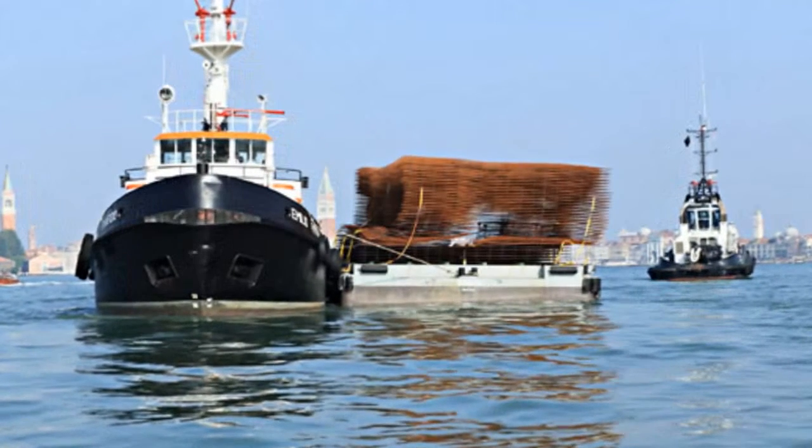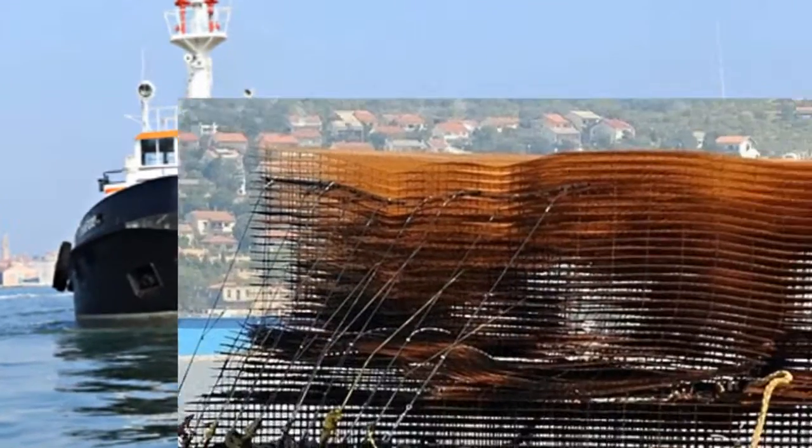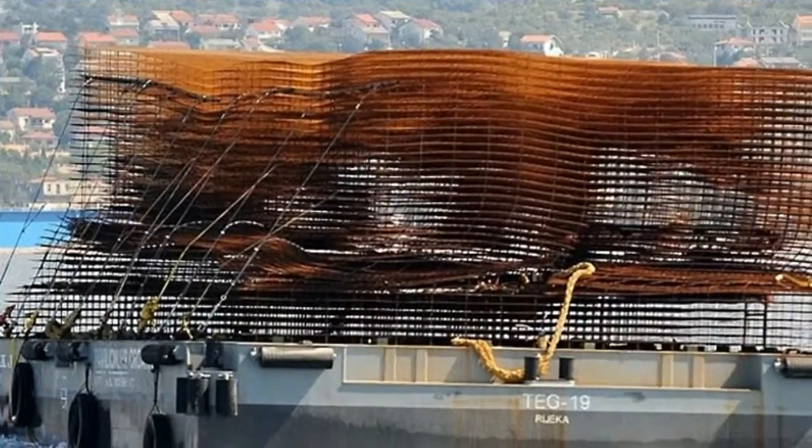Each layer contours at varying depths and lengths to create a carved-out space which plays with different transparencies, densities, and vision lines.